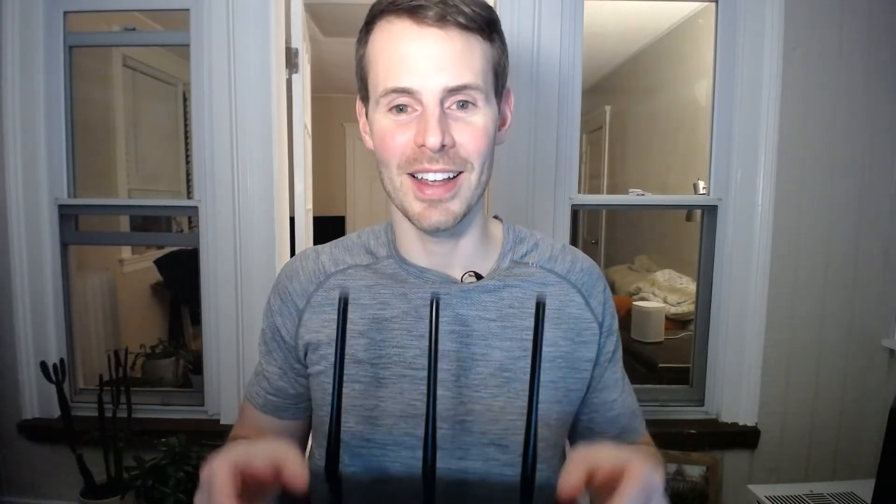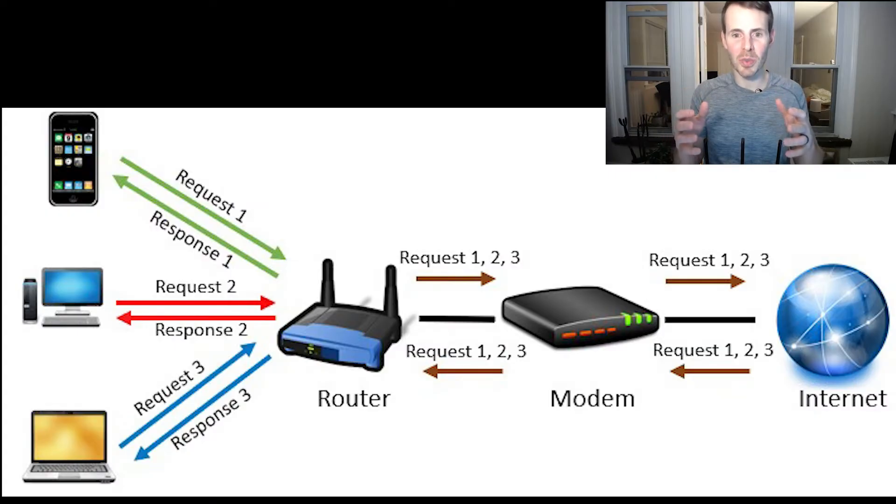Conversely, your router is the brains of the operation. With your modem taking care of your internet connection with your ISP, that allows your router to focus on other much more important things. Your router is responsible for broadcasting Wi-Fi networks to your home — it's the reason why you have wireless networks to begin with. It also provides IP addresses to the devices in your home network, so it knows what devices to send data to when it receives it from the internet. Your router is also responsible for ensuring that a request sent from one device receives the correct response.